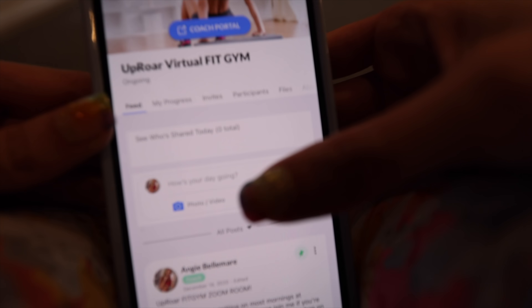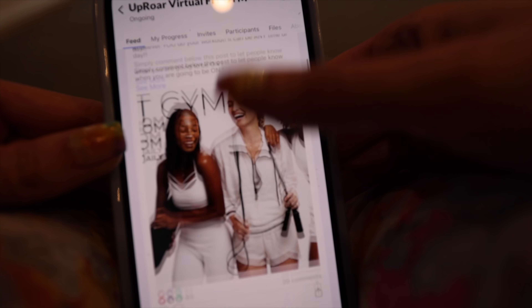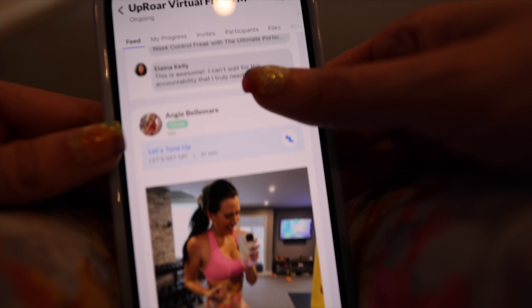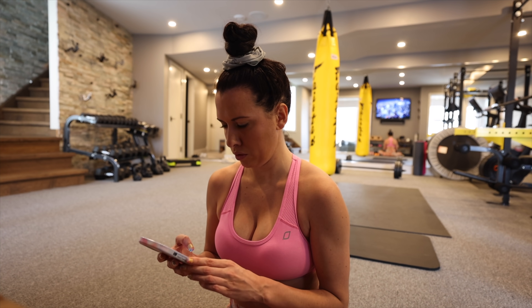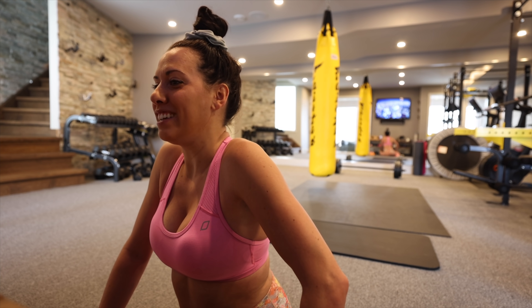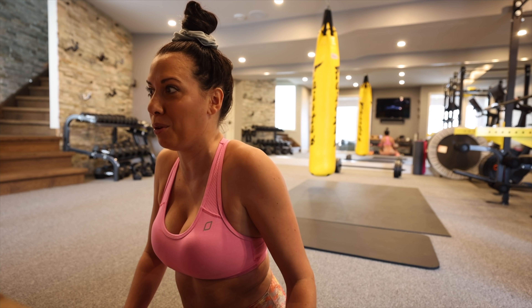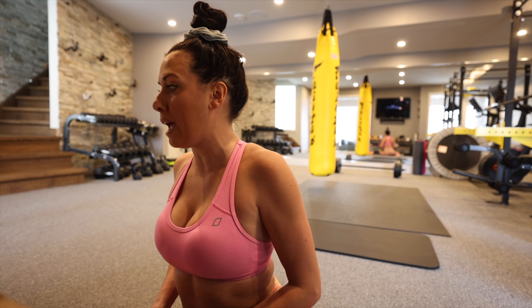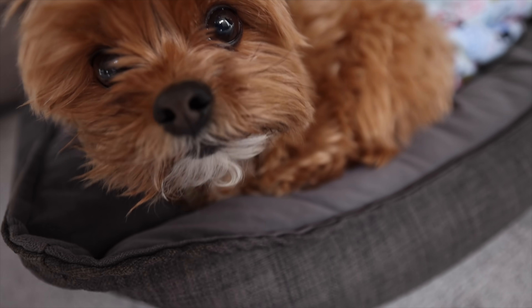After the workout I check into the virtual Fit Gym with the girls. They have full access to an app and a Zoom link where they can work out virtually with each other. I check in and go live with them almost every single day, along with my team for the Daily Grind. If you want a taste, I did 31 days of the Daily Grind publicly on my vlog channel.